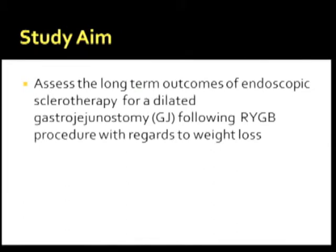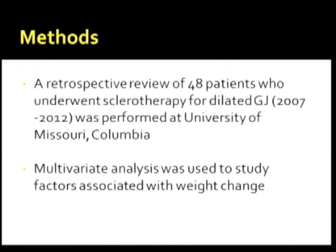The aim of our study is to assess the long-term outcomes of endoscopic sclerotherapy for dilated gastrojejunostomy following Roux-en-Y gastric bypass with regard to weight loss. This is a retrospective review of 48 patients who underwent sclerotherapy for dilated gastrojejunostomy between 2007 and 2012, performed at the University of Missouri in Columbia. Multivariate analysis was used to study factors associated with weight change.